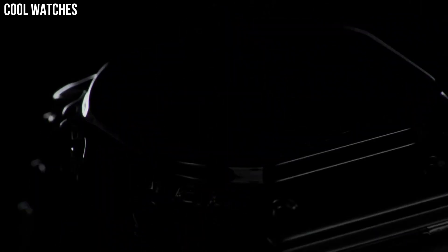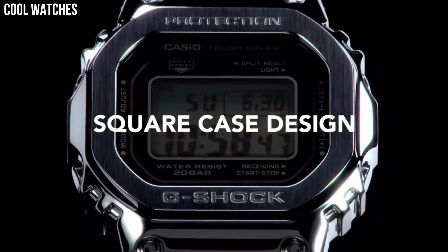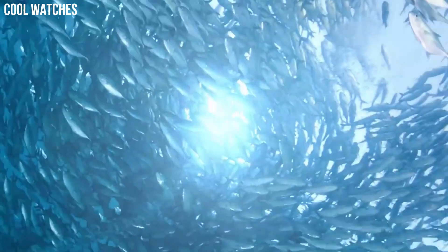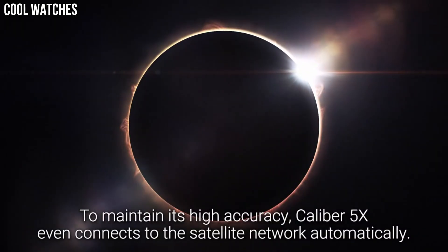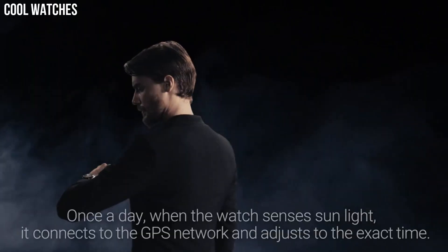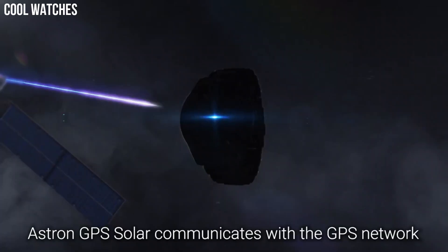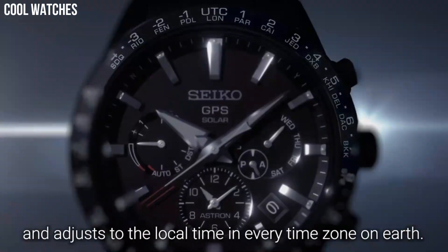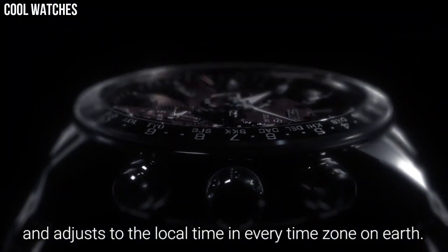Hello everyone. Today I am going to show you the top best solar power watches for men based on specifications. Solar power watches are timepieces powered by solar energy. Instead of using batteries or winding mechanisms, they use photovoltaic cells to convert light energy into electrical energy that powers the watch's movement and features.